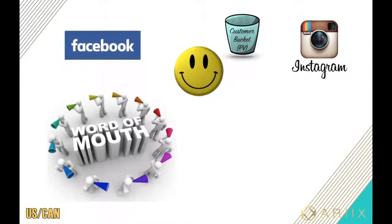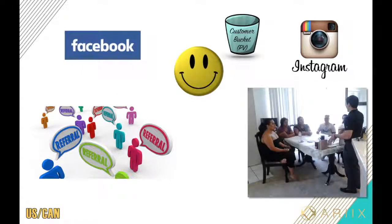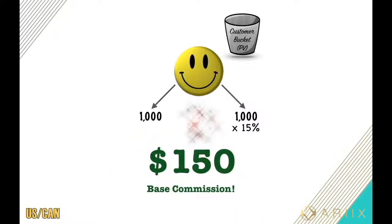About 80% of our customers are preferred customers, so your bucket will fill up with these points, also known as volume. You can get these customers multiple different ways — social media, talking to people individually, or one of the most popular methods: setting up sampling parties. This is where you get a group of people together and yourself or somebody else will come over and demo the product, but you get paid for anything purchased. Let's say 2,000 points worth of products was purchased in a given week.